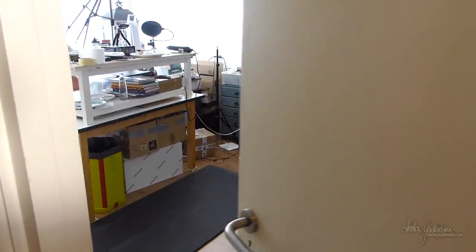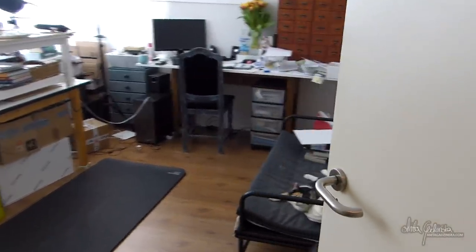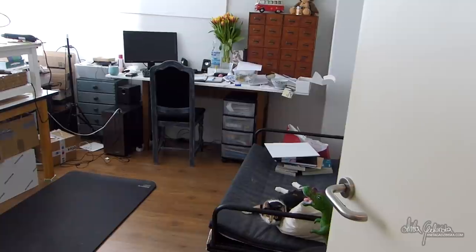Hello everyone, Anita here and welcome to my studio tour. I've seen these videos recently where people have been posting what the real condition of their studio is, and I thought it was so much fun.